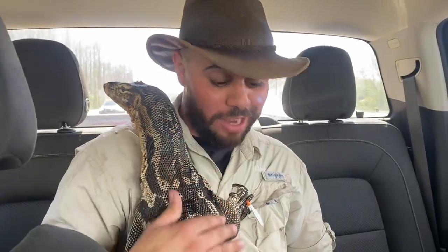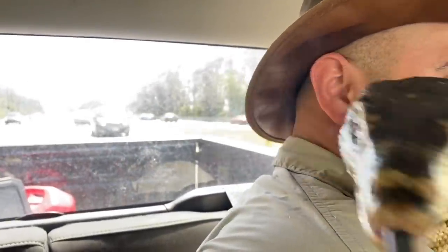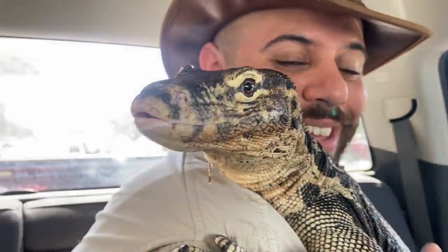We're taking Tank to a place where we can have him sized and fitted for a new harness. Donnie is going to do an amazing unboxing at the end of this video, so you guys are gonna want to see all of it. Tank here is an Asian water monitor — he's a very big lizard but still has a lot more to grow. These guys get about six feet long, so he's gonna grow a lot more than where he's at right now.